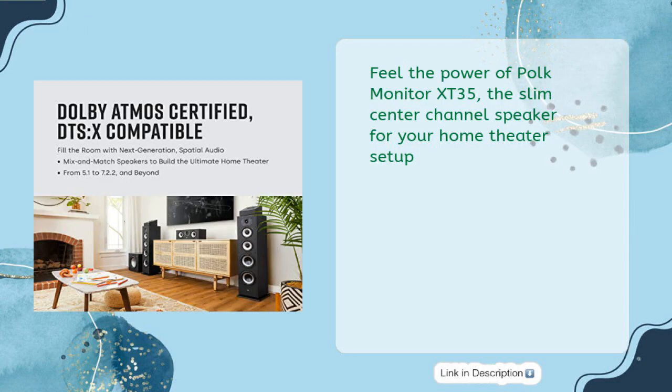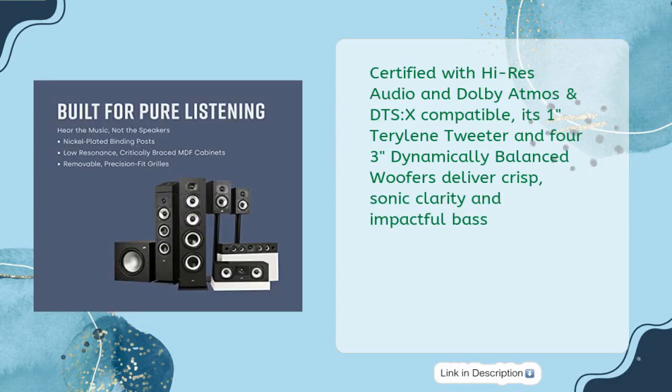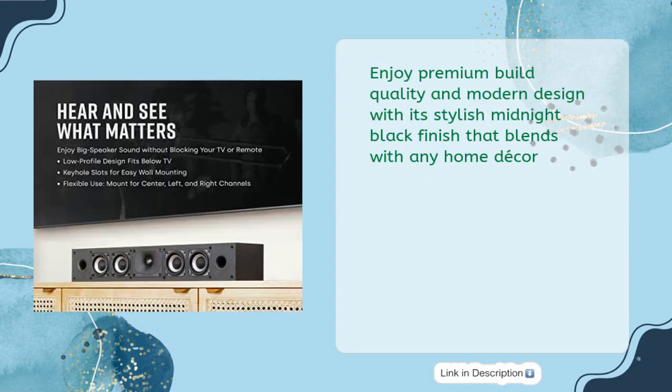Feel the power of the Polk Monitor X-T35, the slim center channel speaker for your home theater setup. Certified with Hi-Res Audio and Dolby Atmos and DTS:X-Compatible, its 1-Inch Terralene Tweeter and 4.5-Inch Dynamically Balanced Woofers deliver crisp sonic clarity and impactful bass. Enjoy premium build quality and modern design with its stylish midnight black finish that blends with any home decor.